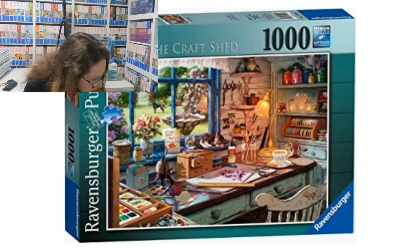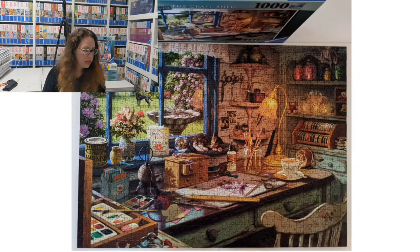Number one is called The Craft Shed and it's from 2015 by Steve Reed. Steve Reed started that series in 2015 and did pretty much one every year until 2022 — there are nine in the series. You'll see that a lot of them have a window to the outside, a chair, kind of like an inside of a house — very common in his work. He even did a 750-piece puzzle for Ravensburger recently; he's a very prolific artist.